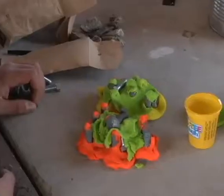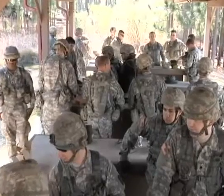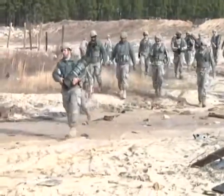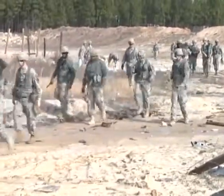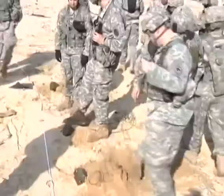The 171st, 883rd, and 505th engineering units have conducted explosives training. The North Carolina National Guard's engineers went to Fort Bragg to practice preparing, placing, and detonating different types of explosives.